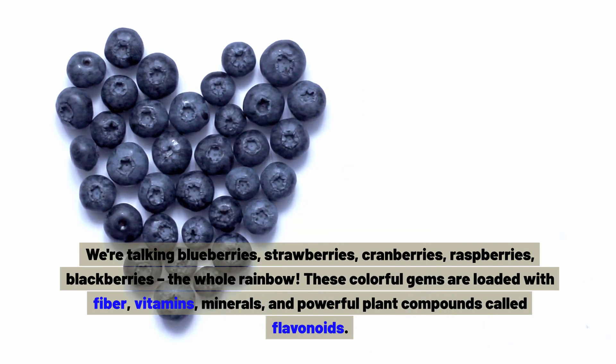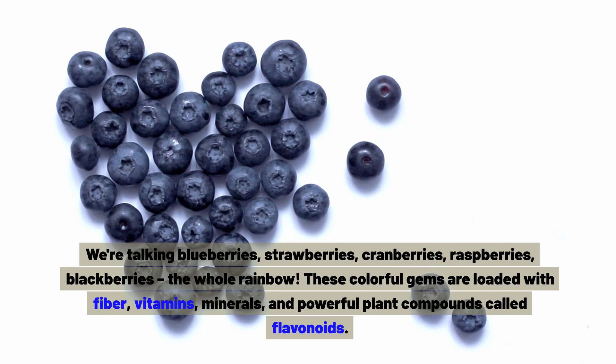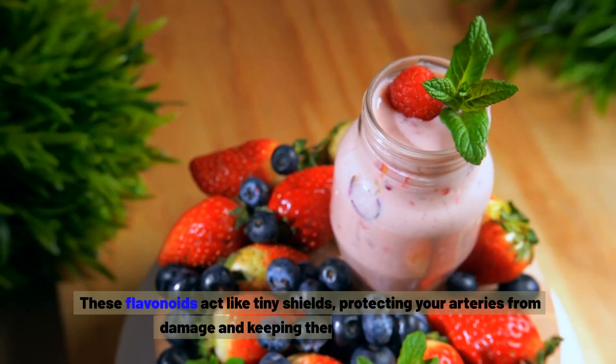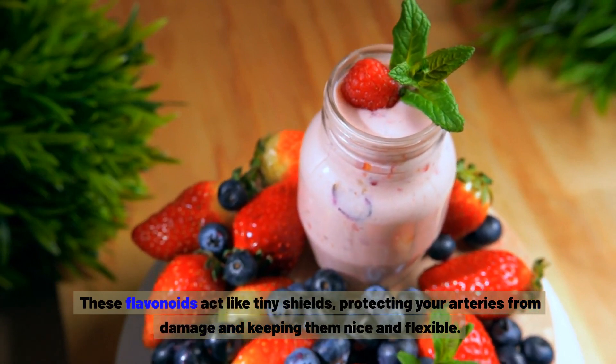These colourful gems are loaded with fibre, vitamins, minerals, and powerful plant compounds called flavonoids. These flavonoids act like tiny shields, protecting your arteries from damage and keeping them nice and flexible.